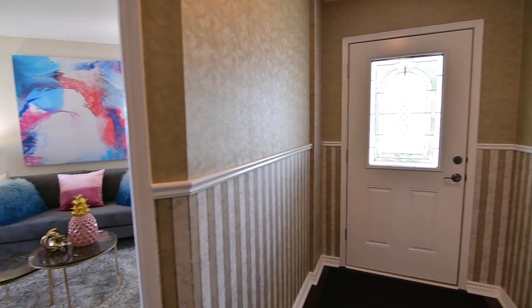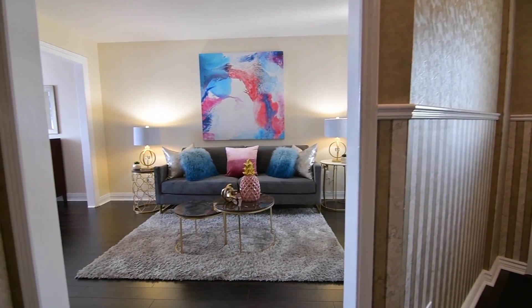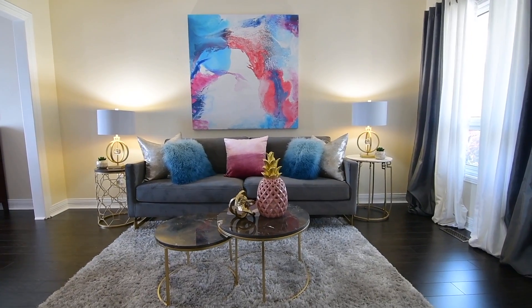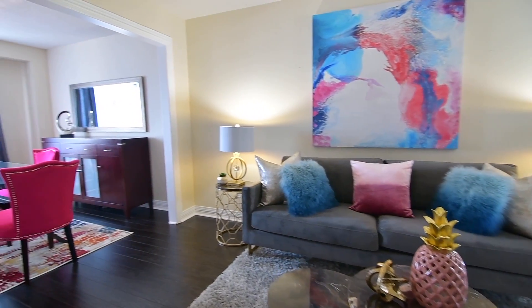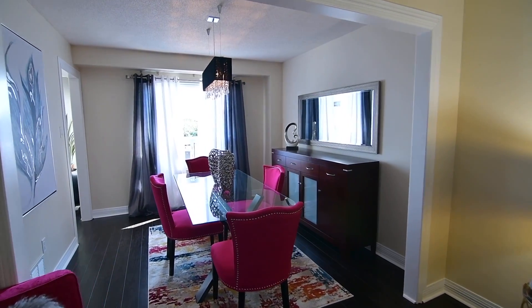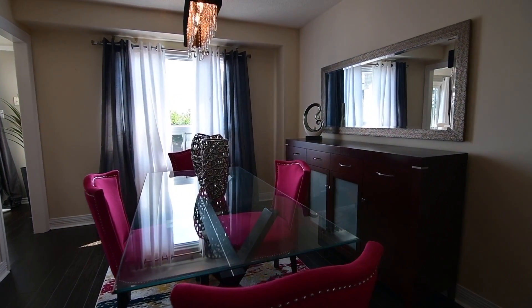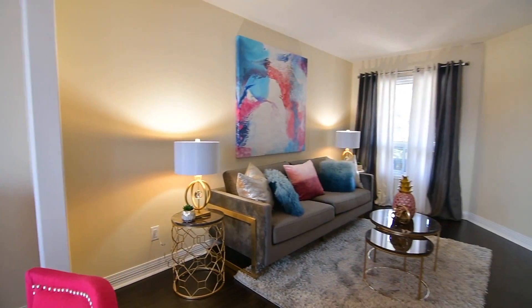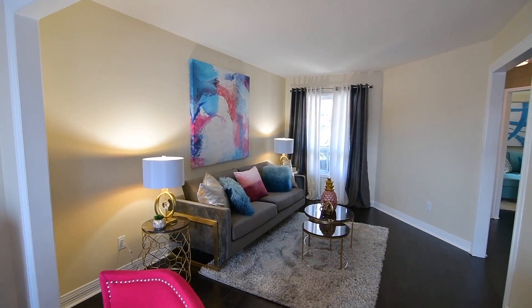Across the hall are the formal entertaining spaces of the open-concept living and dining areas. Both rooms feature oversized windows for natural light, while lending an aura of sophistication to the dining area is a contemporary chandelier. High-quality dark laminate flooring adds an elegant finishing touch here and throughout the entire main level.